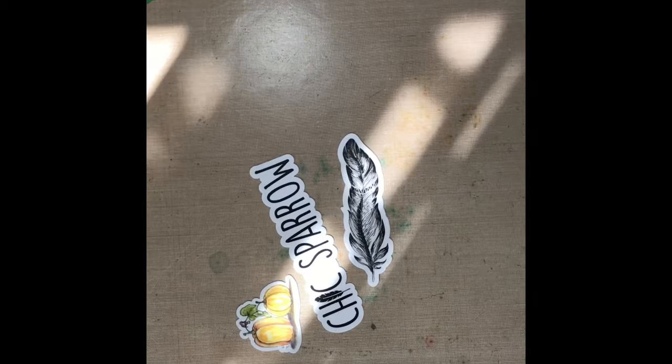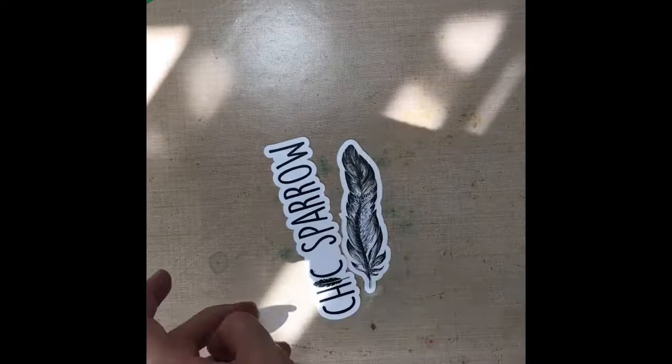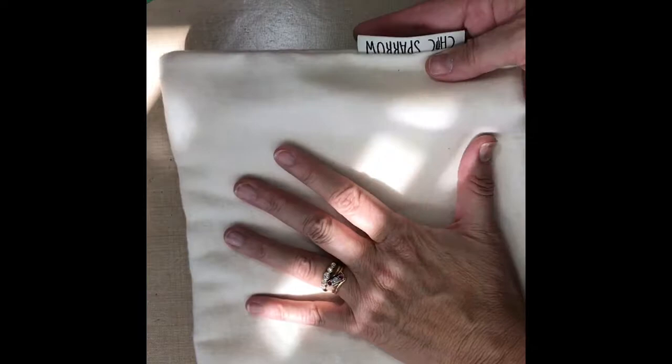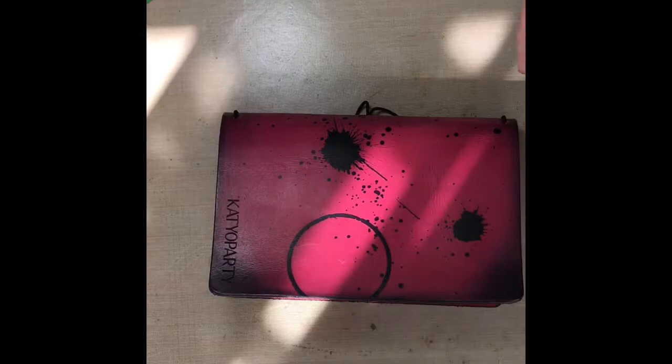They include these very cute little stickers — this is a fall Halloween-ish pumpkins one — and then a Chic Sparrow sticker and their feather logo, so I'm excited about those. There's also a business card that talks about how your leather is full grain leather that has its own texture and color. And I got a little Chic Sparrow bag, so that's cool.